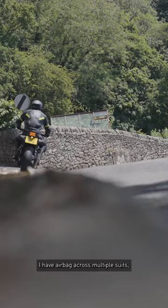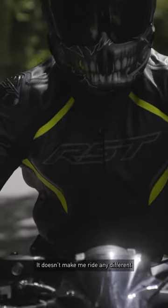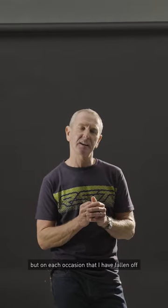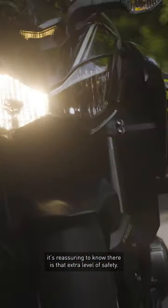I've airbagged across multiple suits — I ride different bikes, some on the road but I still race. It doesn't make me ride any different, but in each occasion that I have fallen off it's reassuring to know that there is that extra level of safety.